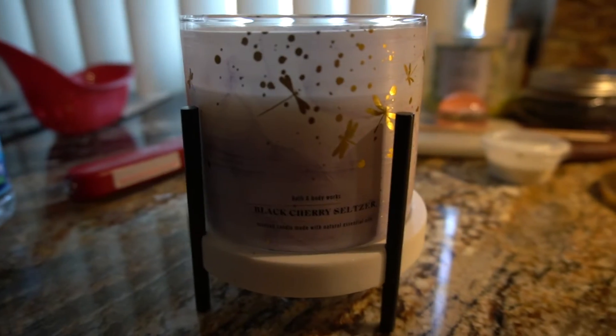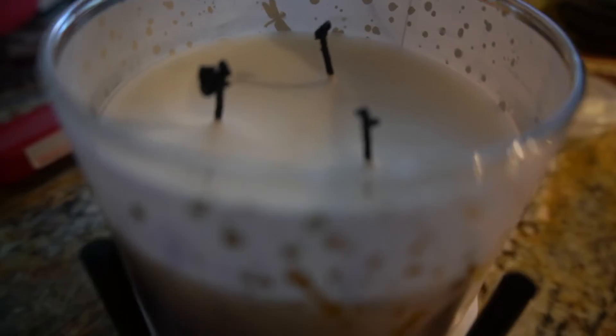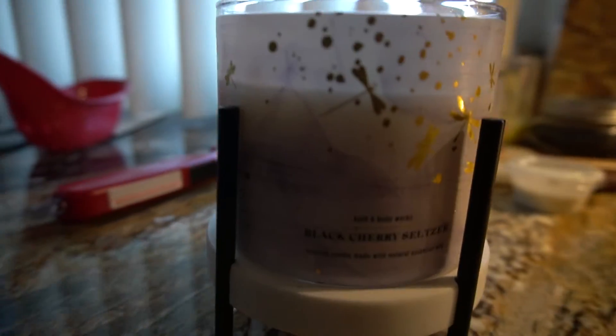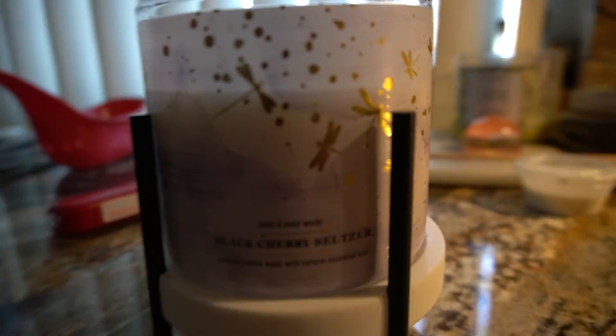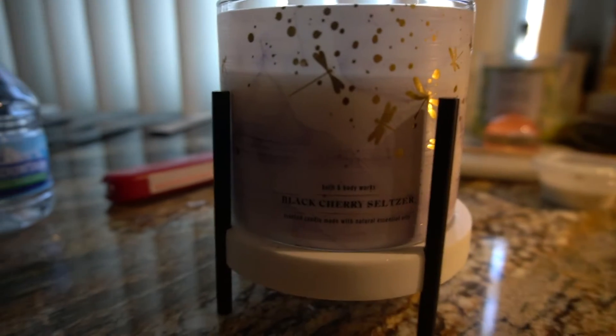I'm gonna give my first impression about this candle — this is the Black Cherry Seltzer candle. I did burn it last night for a couple of hours. This is a whole new day, but I really wanted to give my impression of these candles because I tend to forget. If I don't do it on the first burn, there's a chance I probably won't do a review of the candle.